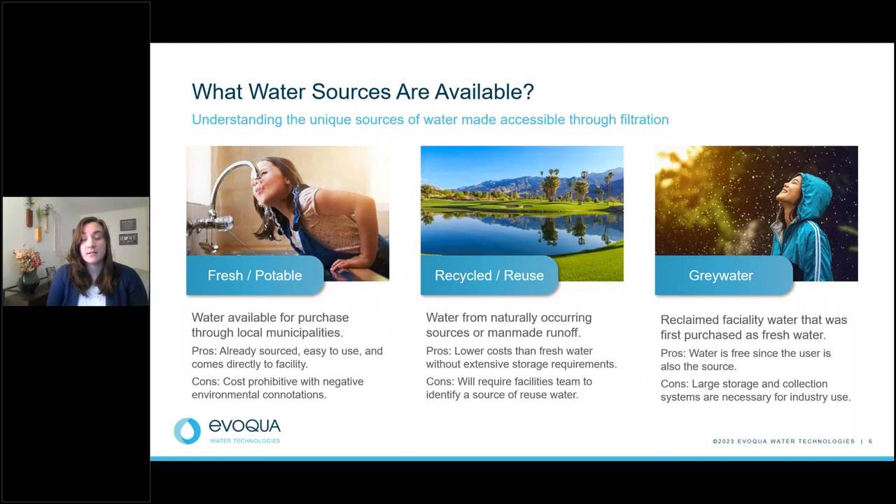Gray water is actually reclaimed from the facility itself — for example, water that runs off from washing your hands is stored, treated, and filtered, then reused. One of the pros is it's essentially free since it's already been purchased as fresh potable water. However, large storage and collection is necessary, and it must be treated very specifically to ensure no contaminants are potentially hazardous between reuse.